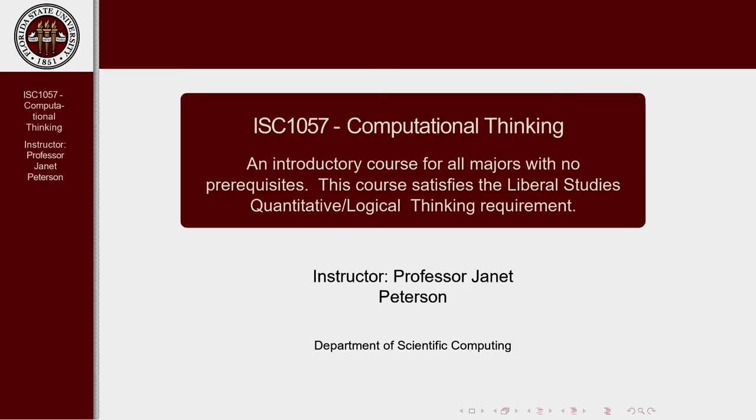Welcome to ISC 1057, Computational Thinking. I'm Professor Janet Peterson from the Department of Scientific Computing. We developed this course a couple years ago and have been offering it for several semesters in the standard face-to-face format. But now we've decided to offer it online just for you.